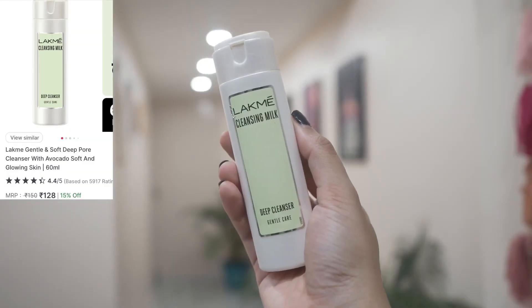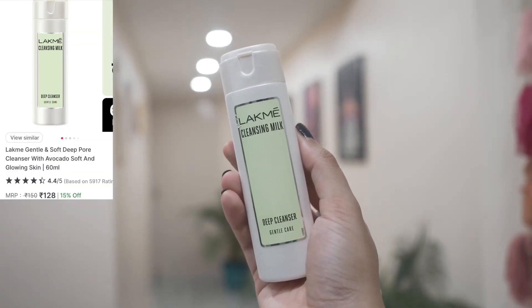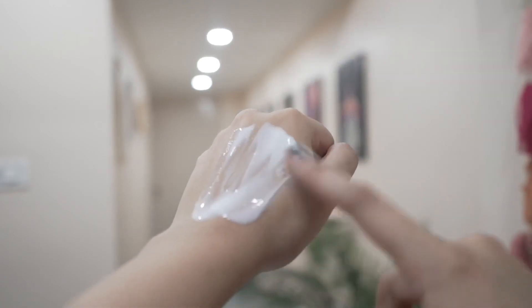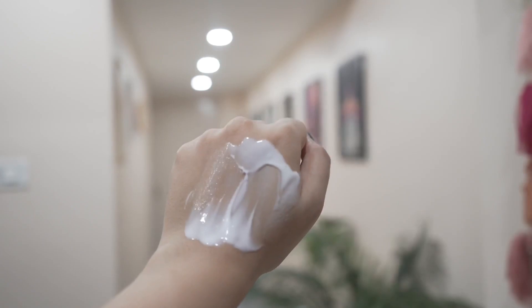First I have this Lakme cleansing milk. I tried their peach milk which I didn't like that much, but this cleansing milk is nice for this price point. It's a decent cleansing milk, but it smells like peach milk. I thought it would have an aloe vera, cucumber kind of fresh scent because of the green color, but it has that peach milk scent. As a cleansing milk it did well for my skin.